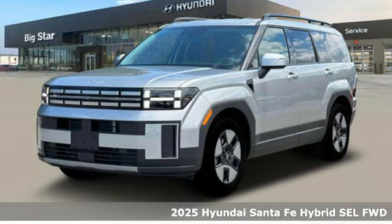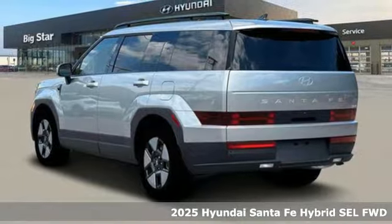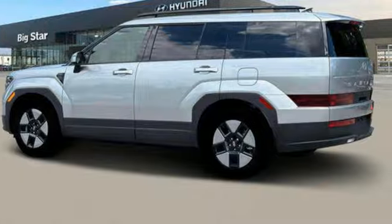Here's a new 2025 Hyundai Santa Fe Hybrid. It offers up more than you expect and everything you deserve. A great vehicle is comprised of great features like these.